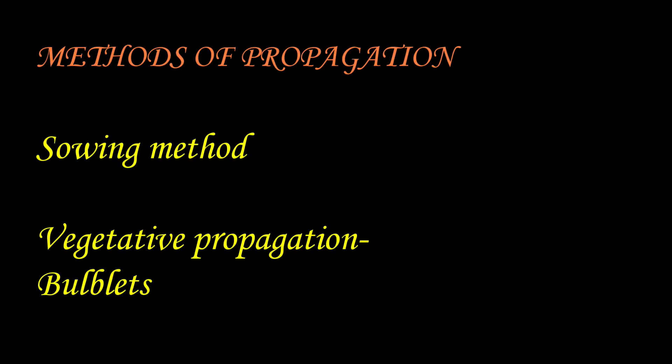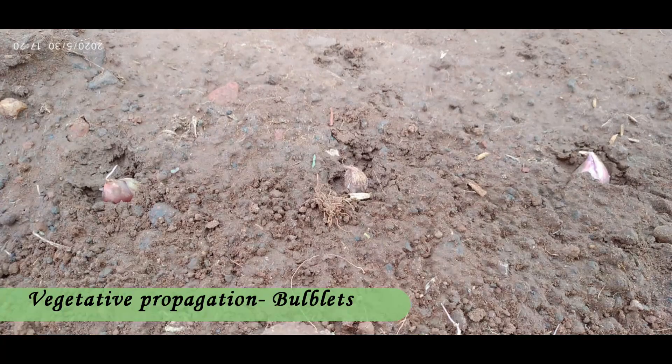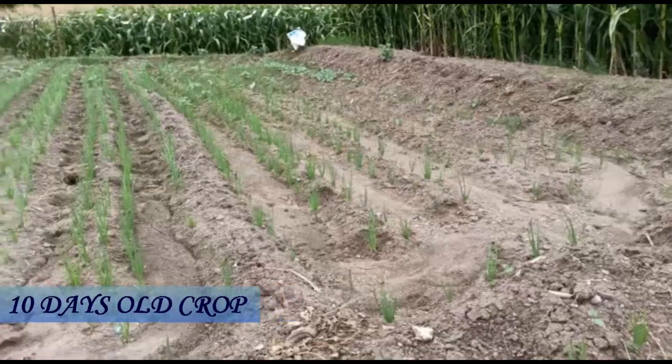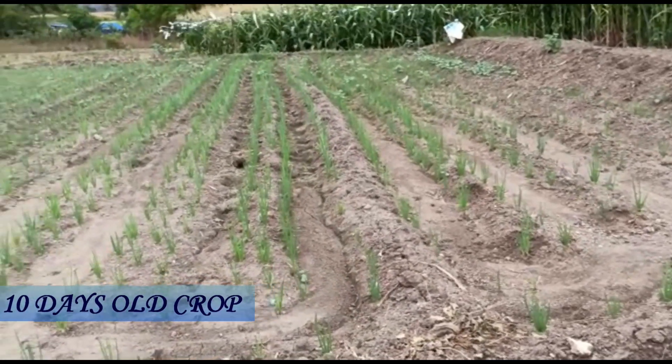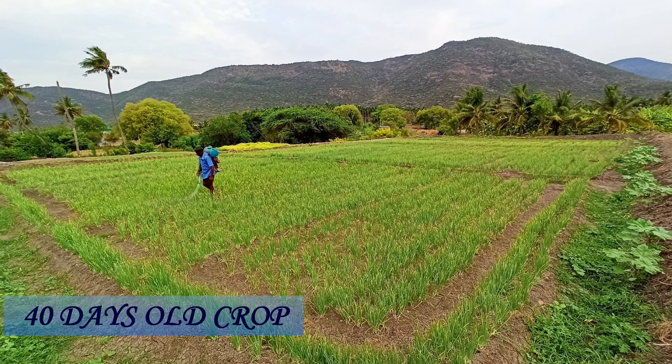Onions are propagated by two methods: propagation through seeds, and vegetative propagation using bulblets. The latter propagation method is generally followed. Onion bulbs are sown directly in rows on the field with an optimum spacing of 15 cm.